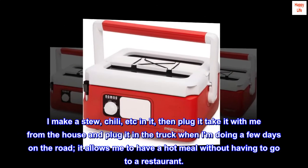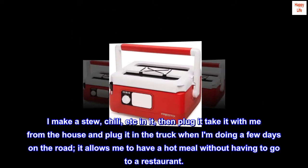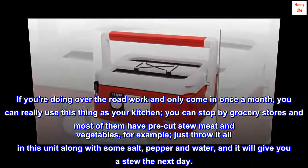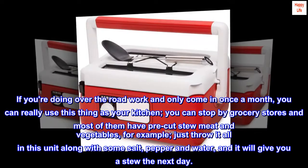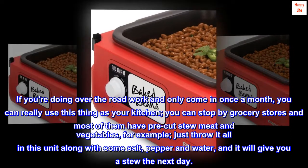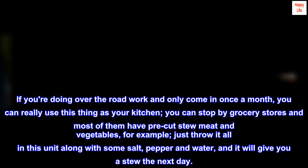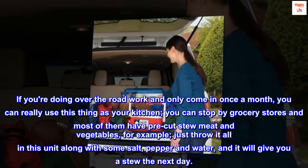"When I'm doing a few days on the road, it allows me to have a hot meal without having to go to a restaurant. If you're doing over-the-road work and only come in once a month, you can really use this thing as your kitchen. You can stop by grocery stores — most of them have pre-cut stew meat and vegetables. Just throw it all in with some salt, pepper, and water, and it will give you a stew the next day."